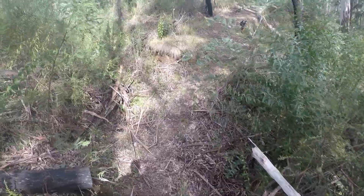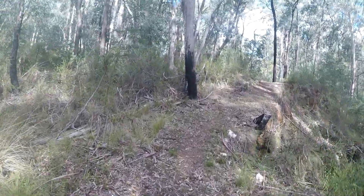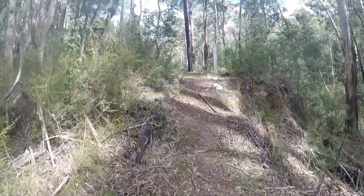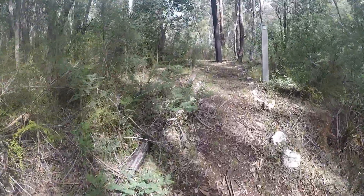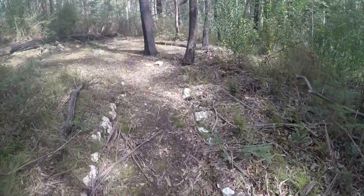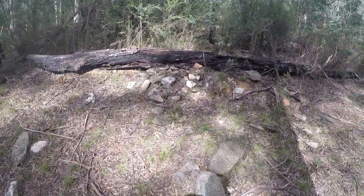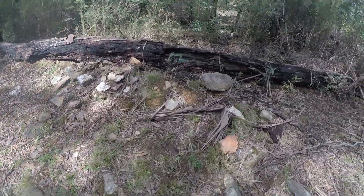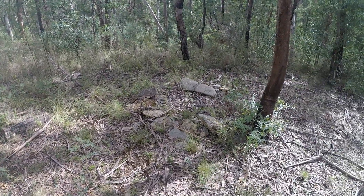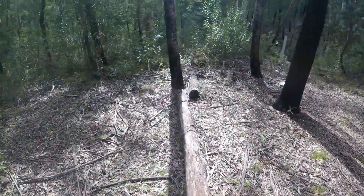Maybe it was a house — who knows, not much left. We continue to another house site; this one has an actual path leading up to it, which means it must have been a reasonably significant structure in its day. Very interesting — looks like where the fireplace was.